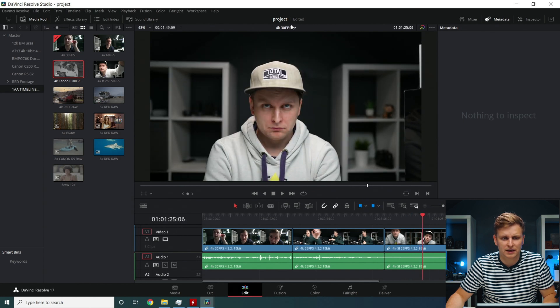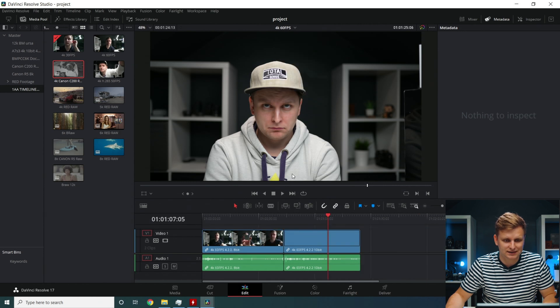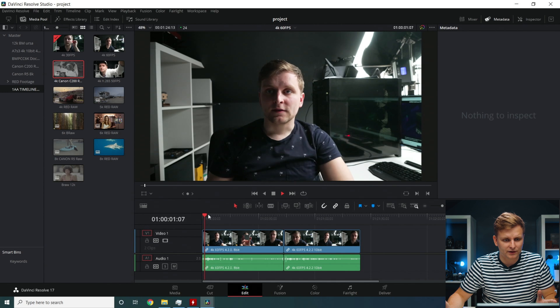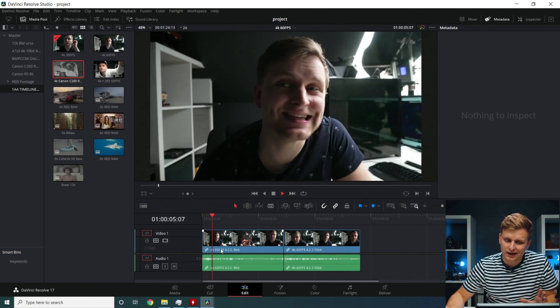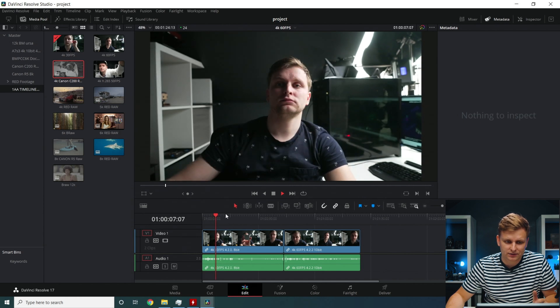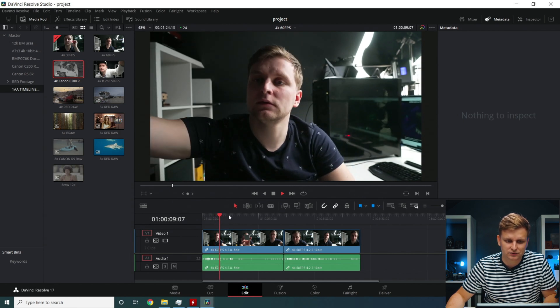For 4K 30fps from mirrorless cameras it will be fine, and 4:2:0 is even easier to edit. Let's look at 4K 60fps — this is 4:2:0 8-bit, which is a bit easier, especially at 4:2:0. This is H.264.